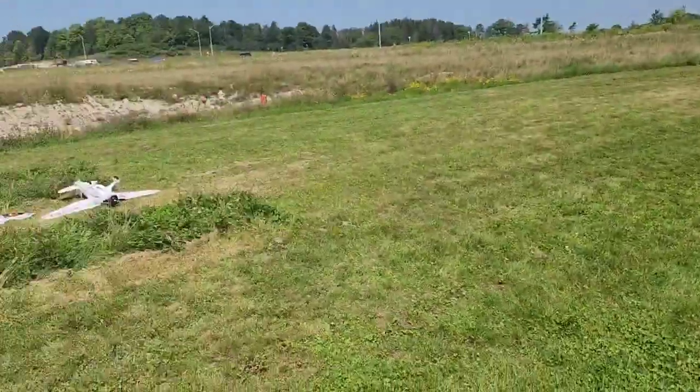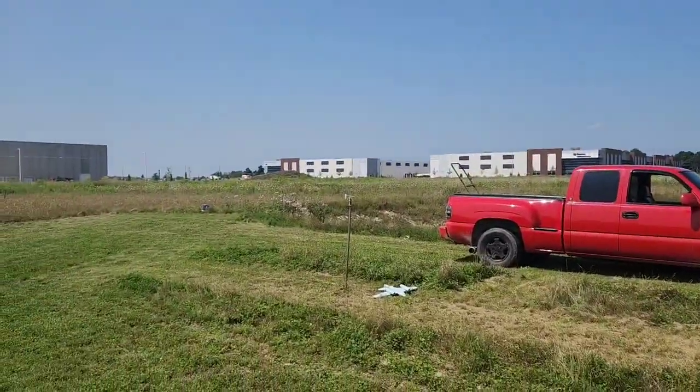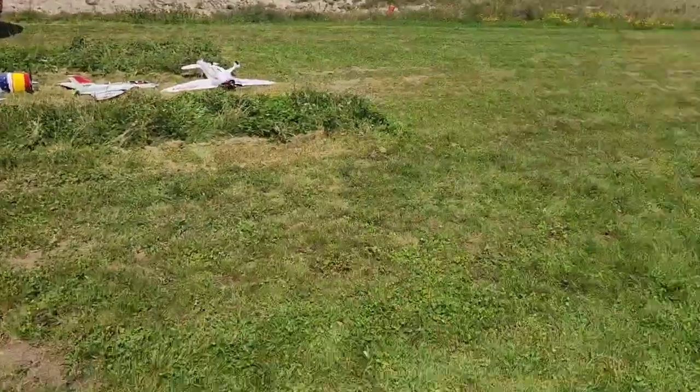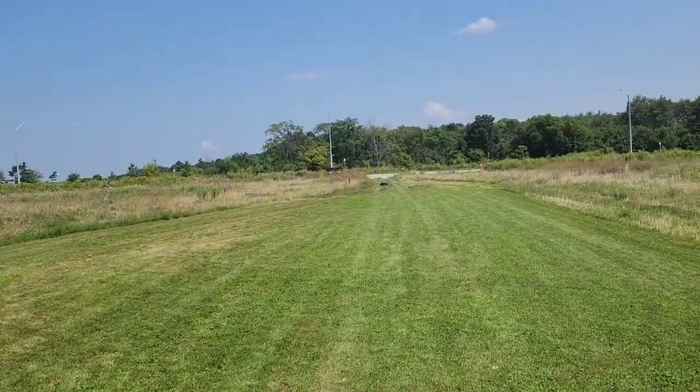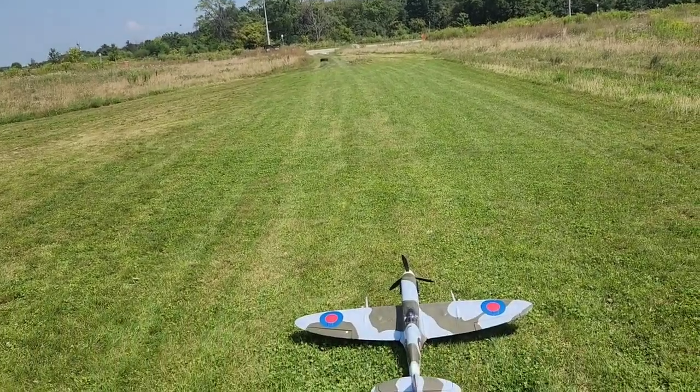Not much wind to speak of. See my little indicator over there — she's going straight down the runway right now. Keeps changing from straight down the runway to northeast, from east to northeast, back and forth.